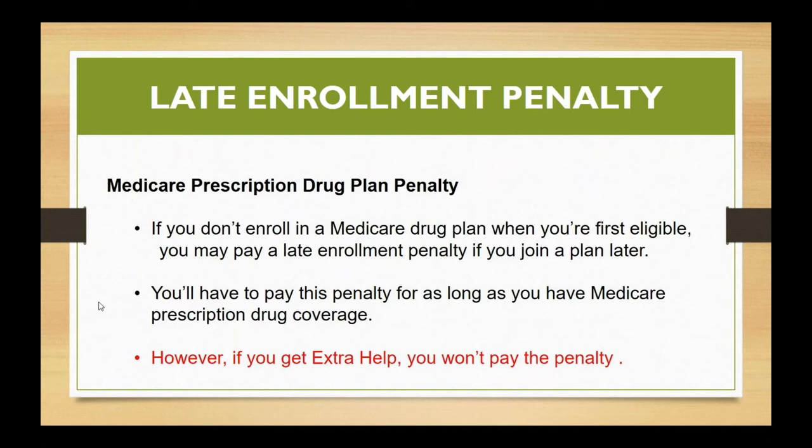Remember that in Medicare, if you didn't sign up for a prescription drug plan when you were first eligible, there was a penalty, and you have to pay that penalty for the entire time that somebody has a prescription drug plan. Well, if you do have extra help, that penalty is waived — they don't have to pay the penalty while they have extra help. So that's always a big plus.